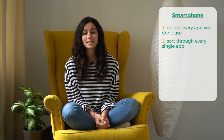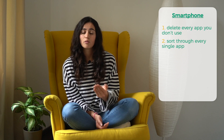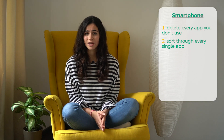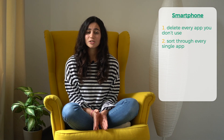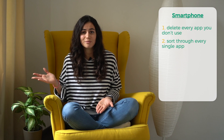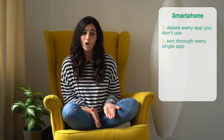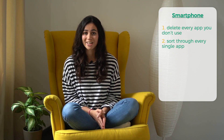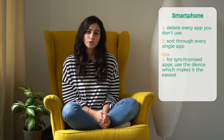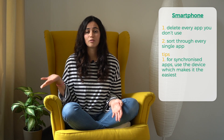Then sort through every single app. Your contacts, for example — go through them and see which ones you don't remember or no longer use, because there are some people you may have lost contact with. You can still contact them on social media if needed, so don't worry about deleting them. Some apps are synchronized to other devices anyway, so you might prefer to sort through your emails on your laptop and then have it synchronized to your phone as well.